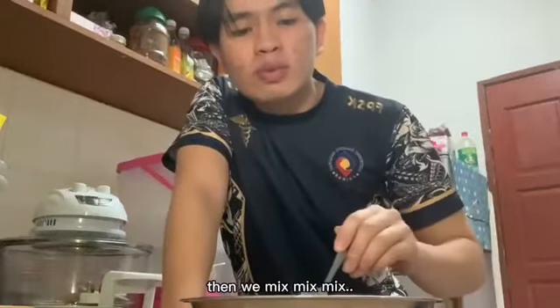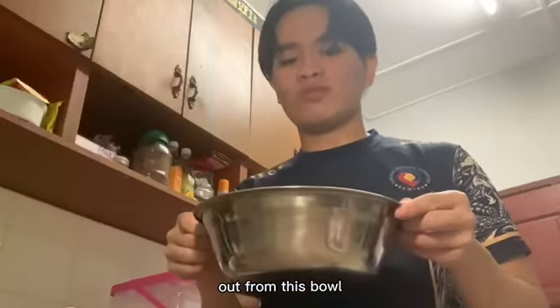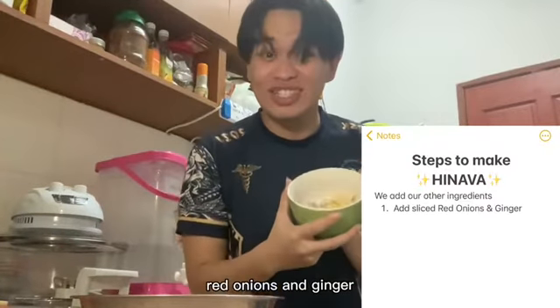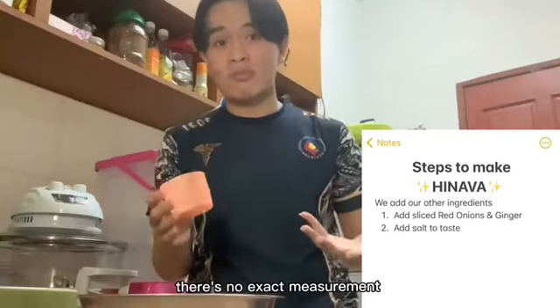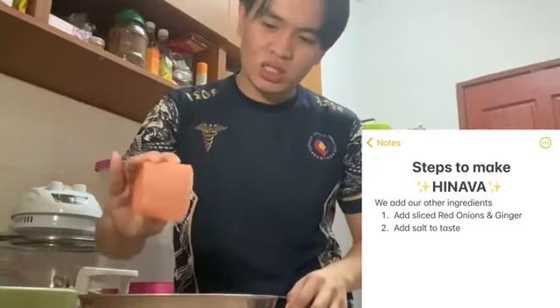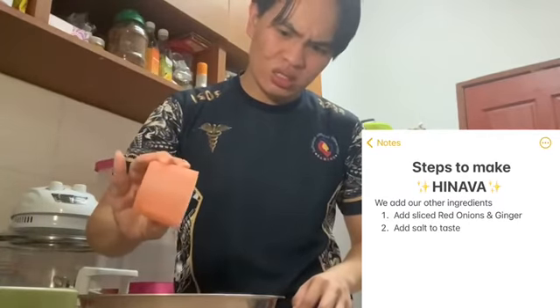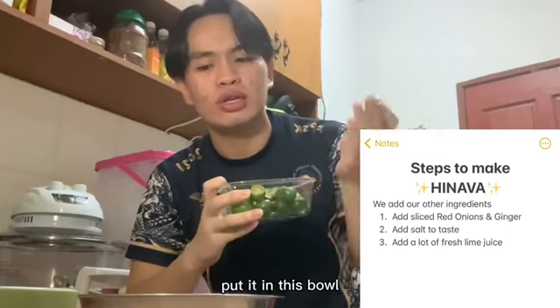Then we mix it all together. After that, we have to drain all the water out from the bowl. First, we add our red onions and ginger. Next is the salt — there's no exact measurement for this, so it's up to you. Then squeeze all the limes and put the juice into the bowl.